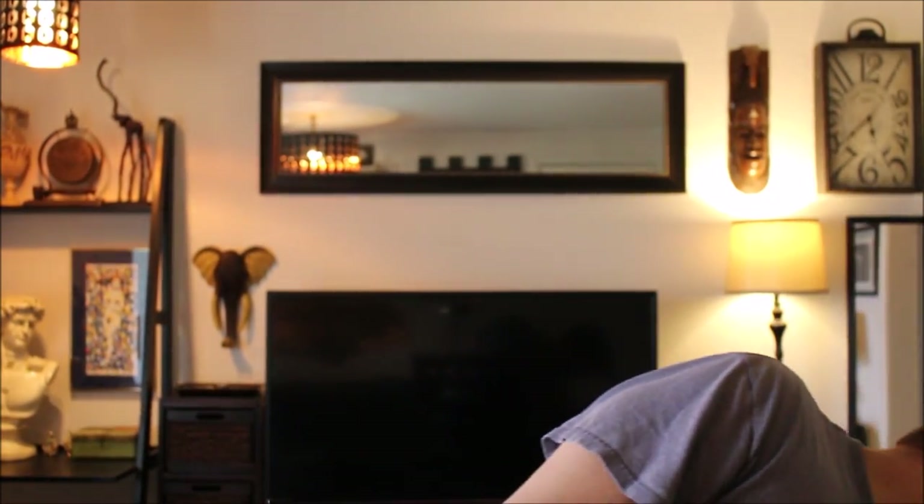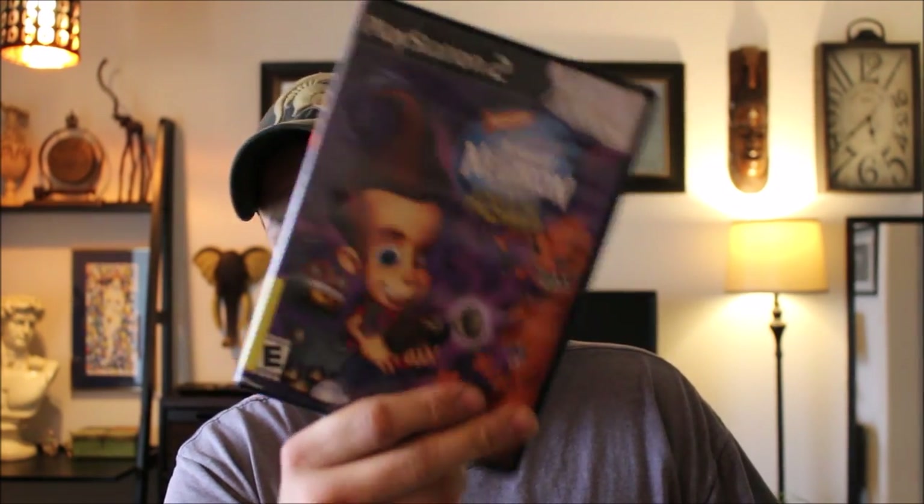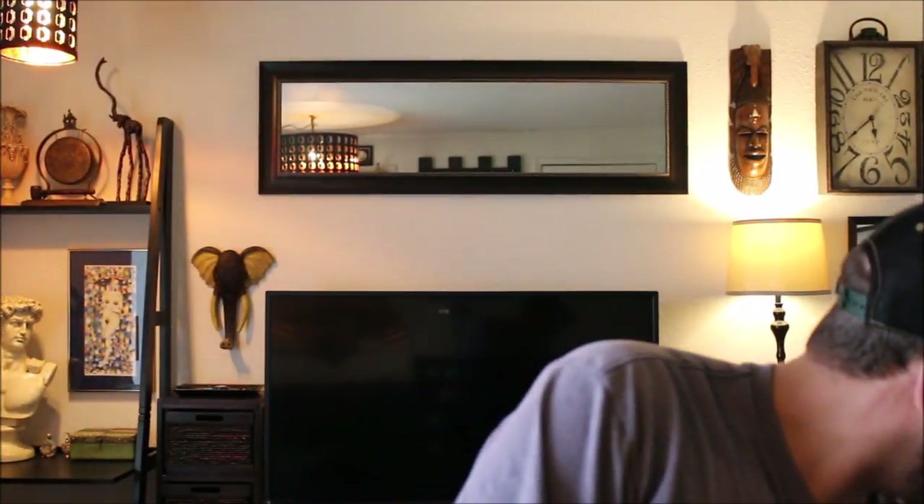I picked this up just for me to add to my video game collection — nothing special, Jimmy Neutron for PS2. I'll put that over with my video game stuff.